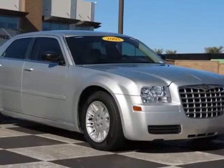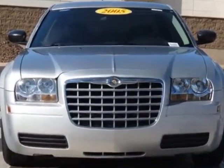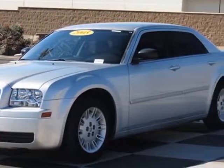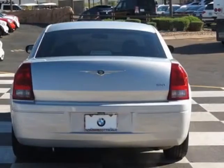Look at this 2005 Chrysler 300. This 300 has just under 87,500 miles. For your protection, a service contract is available. This vehicle gets an estimated 21 miles per gallon in the city and an estimated 28 on the highway.